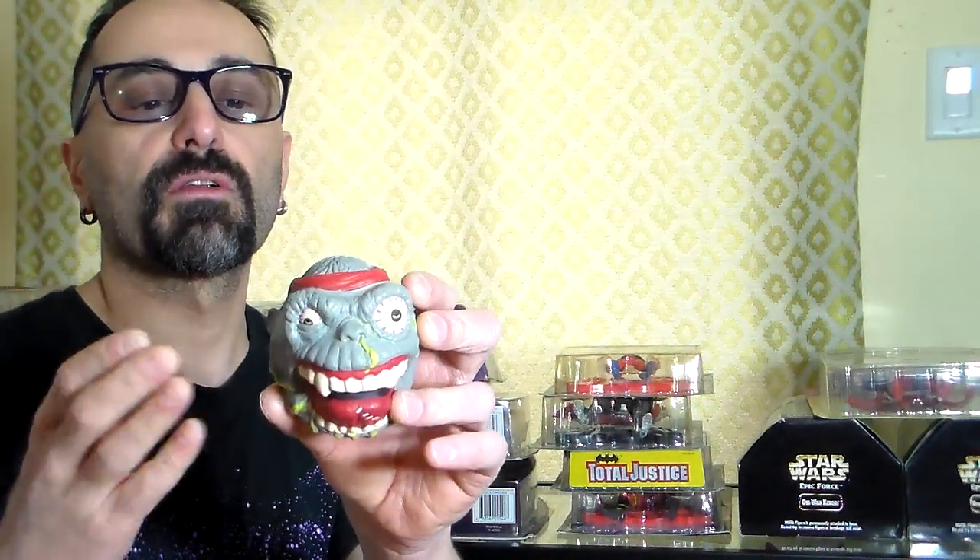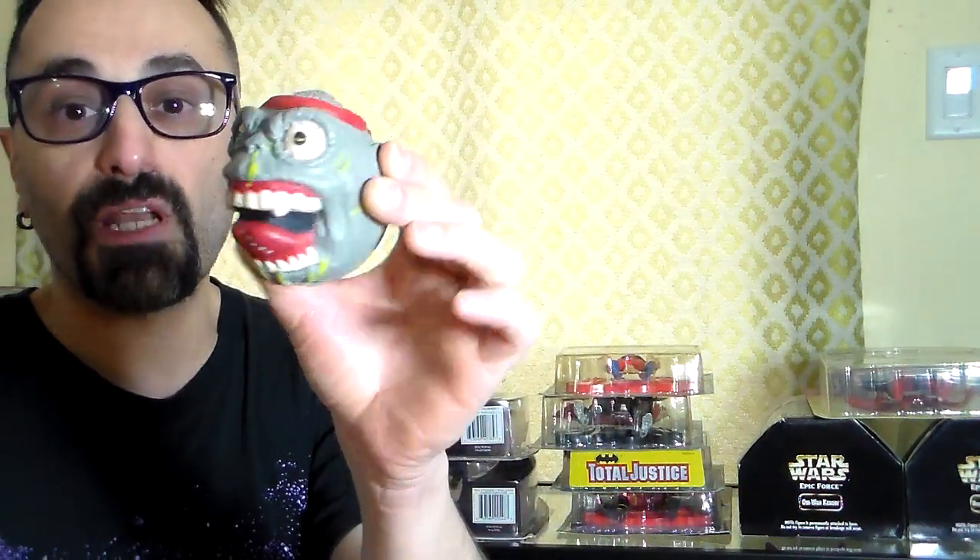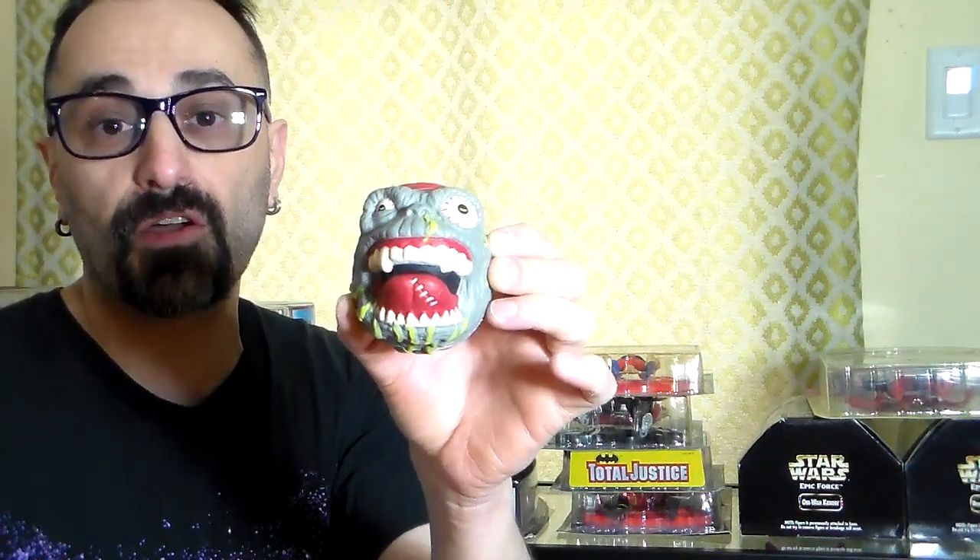This is a Black Dahlia Murder homage to Madballs — exclusive only to their show. The Black Dahlia Murder band made this and it's super limited. It's worth between 20 to 50 US dollars, really well detailed. They didn't make a lot of them — very hard to come by, only if you saw them at a concert. They came to Foufounes Électriques here in Montreal, Quebec, Canada and my friend who works there got me one. I give it a ten out of five.